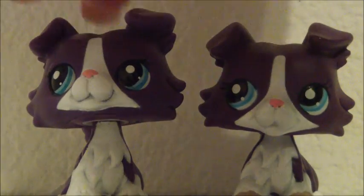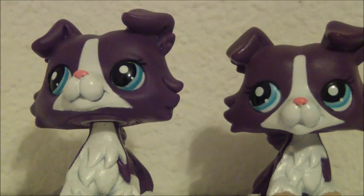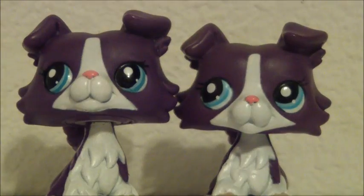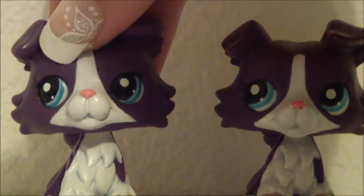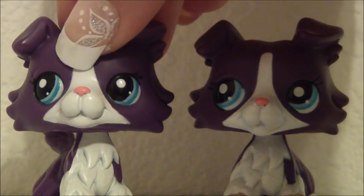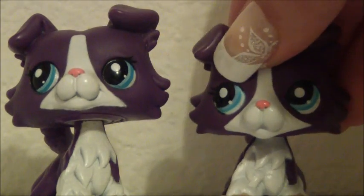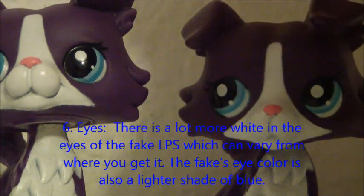Also, the fur on her cheeks is more neat on the real one, and on this one it's kind of more sloppy and it looks like it was modeled by Clay Tools. I also want to point out that these two LPS are almost basically an entirely different color — the fake one is a lot darker than the real one. The next thing that I notice is that the snout on the fake one is a lot smaller. It is a lot smaller, and also notice that there is a lot more white in the eyes of the fake one. I know there's also a fake that does not have as much white as this one does, so watch out for that too.